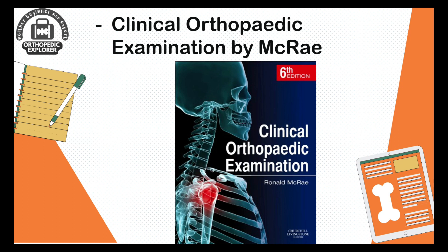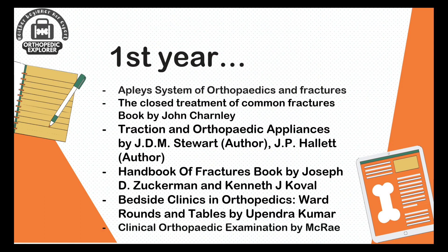Also, the clinical examination book by McRae will give you ideas about clinical examination in orthopedics. You should try to master the art of clinical examination again and again so it becomes like a reflex. These are all the books you should read and complete within the first year itself.